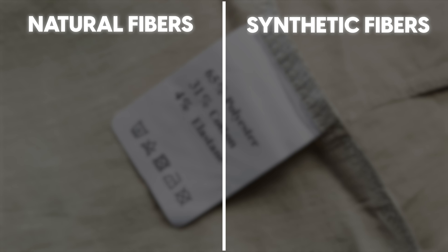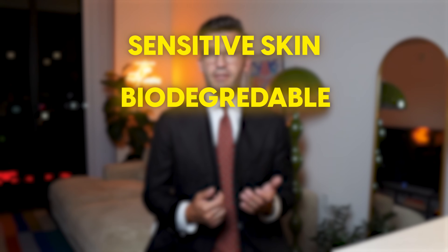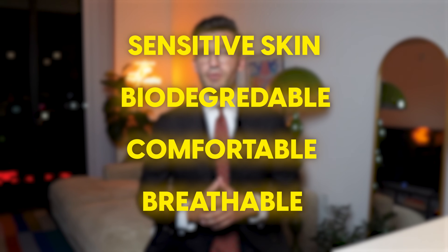Natural fibers and synthetic fibers. Natural fibers include plant-based fibers such as linen or cotton, and animal-based fibers such as silk and all types of wool — from sheep's wool to cashmere and angora. Natural fibers are considered to be of higher quality because they are particularly recommended for sensitive skin. They are biodegradable, very comfortable to wear, and allow the skin to breathe thanks to their good air permeability.